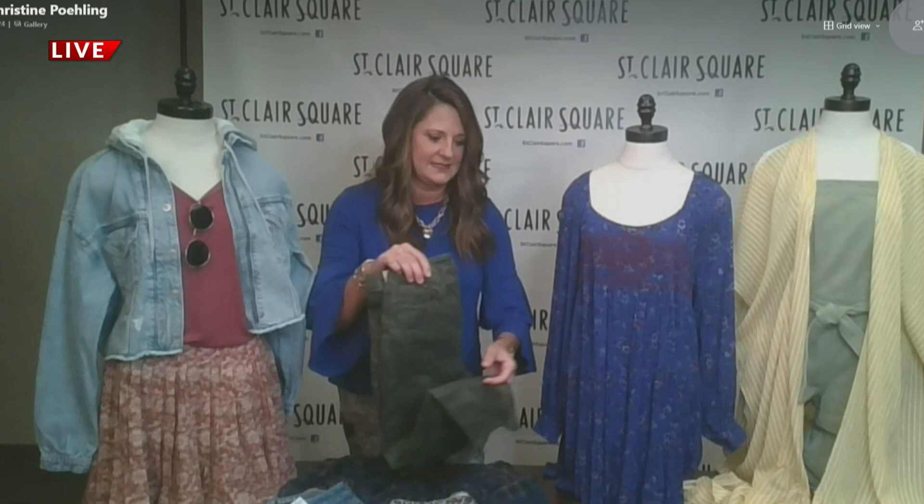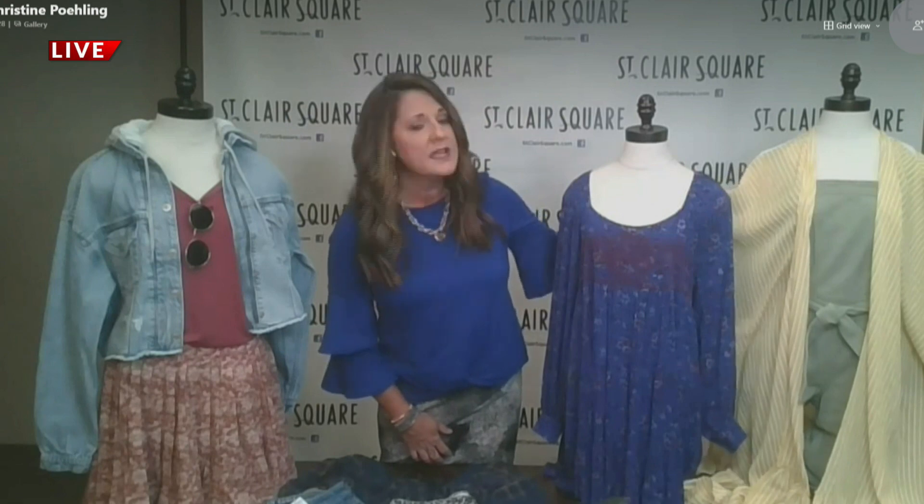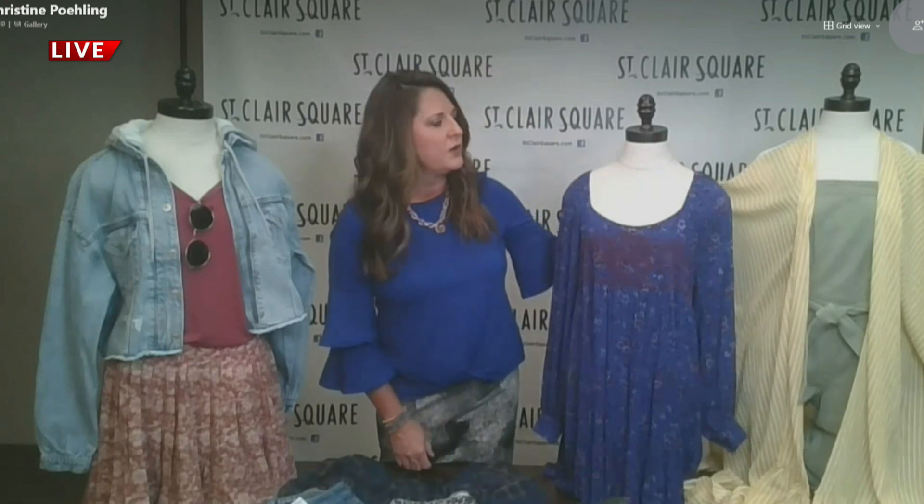One more thing here on the end: layering is a really great option for right now at this time of year. This kimono is a perfect option to transition. And you've also got the denim — that's a jumper down on the end. Great ideas, Christine. Thank you so much for those suggestions for transitioning into fall. Christine Poehling from St. Clair Square.